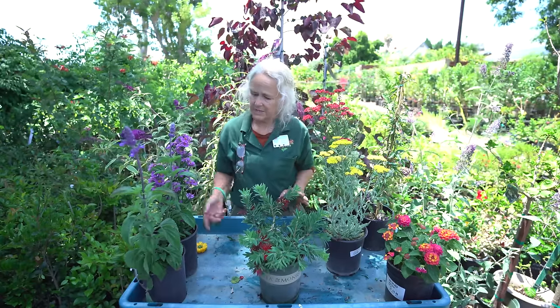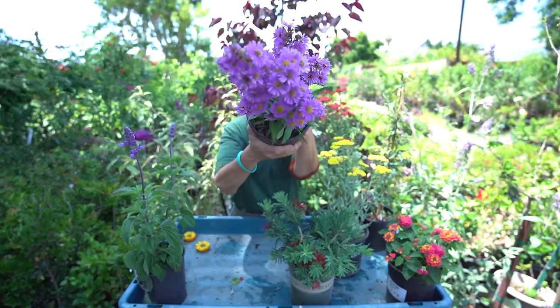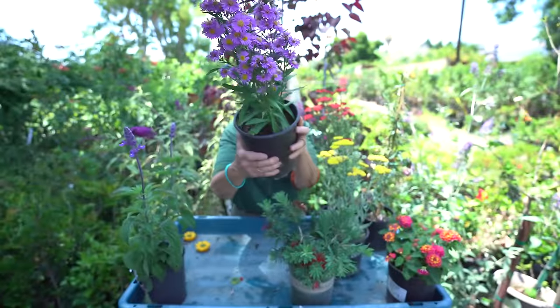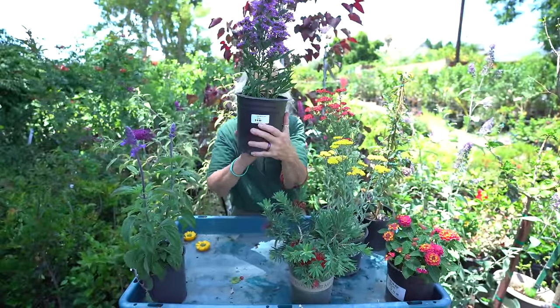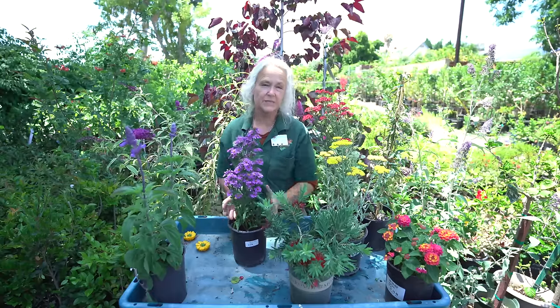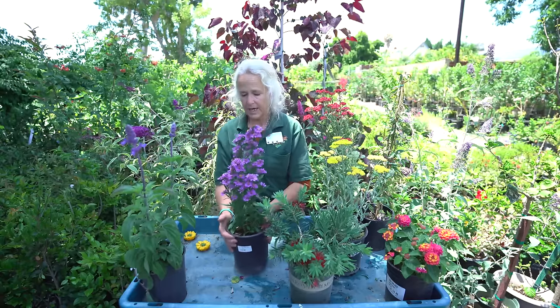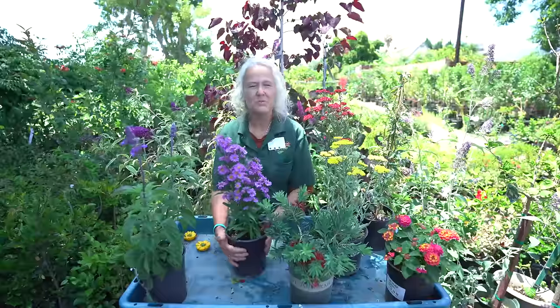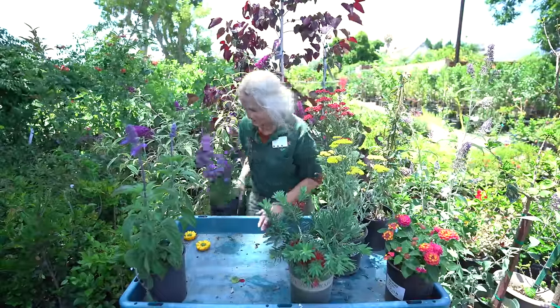Everything else here is pretty much perennial. This is an aster — a herbaceous perennial that dies down in winter, sometimes leaving just a little tuft of green at the base but pretty much disappearing during the wintertime. They're mostly purples, blues, and whites. There are a bunch of different asters available.